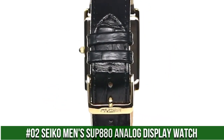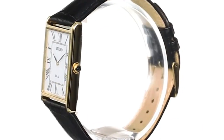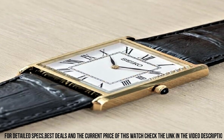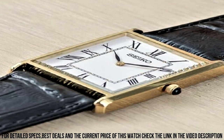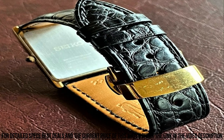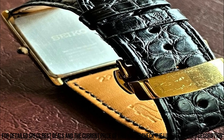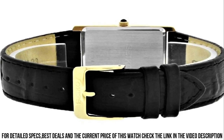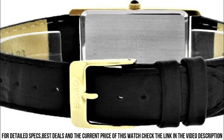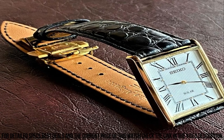Number 2: Seiko Men's SUP880 analog display watch. Solar power source, 12-month power reserve once fully charged, Japanese quartz movement. Case diameter 28.5mm, water resistant to 99 feet, item shape rectangle. Dial window: Hardlex. Display: analog. Buckle clasp. Case material stainless steel, case thickness 6.1mm. Band: leather, men's standard, 22mm width, black. Dial color white. Bezel material stainless steel.